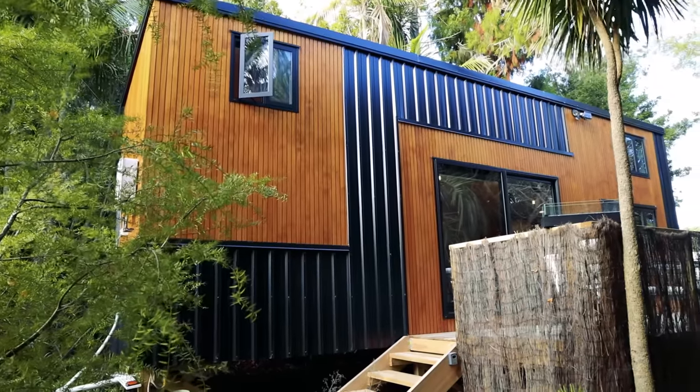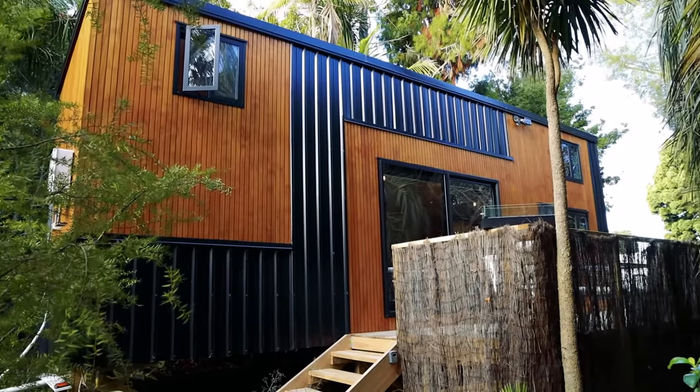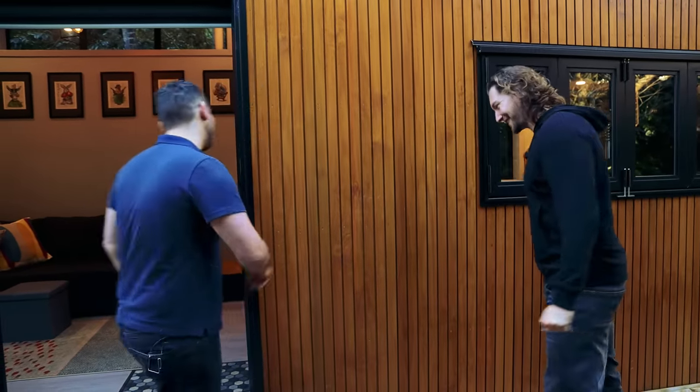The house looks great from the outside, I am super envious of this wonderful parking spot and very excited to check out the inside. Shall we take a look? Definitely, come on in.